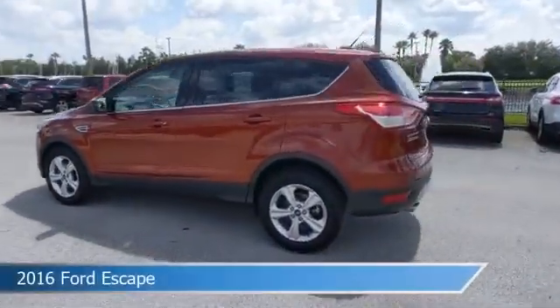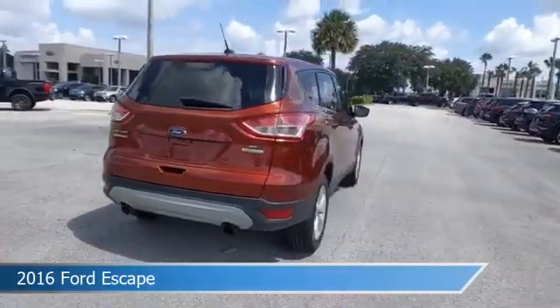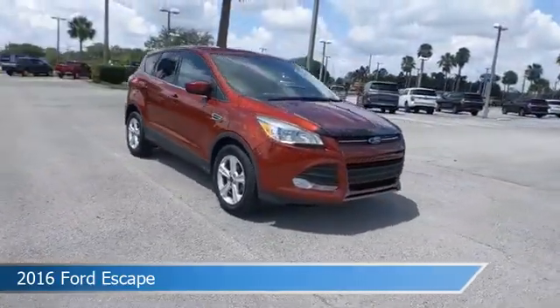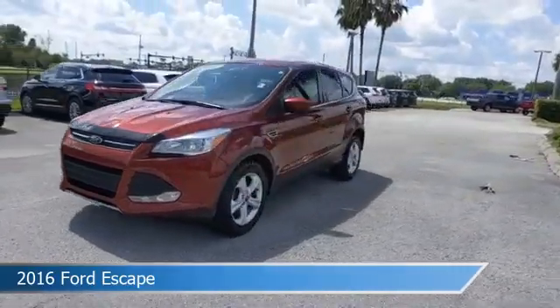Take a look at this 2016 Ford Escape. Equipped with an automatic transmission in sunset, this car comes with some great features including alloy wheels, limited slip center differential, anti-lock brakes, audio controls on steering wheel, and more. Come in and check it out today.